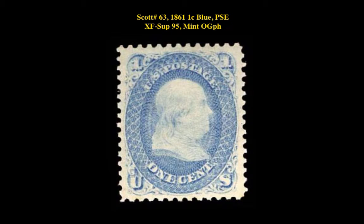Here is Scott No. 63, 1861, 1-cent blue, PSA Extremely Fine Superb 95, Mint, Original Gum, Previously Hinged.